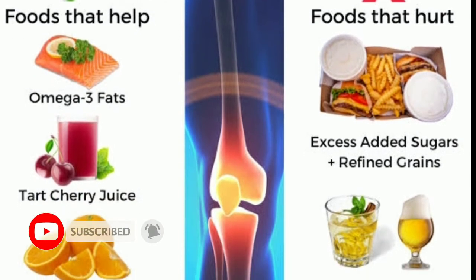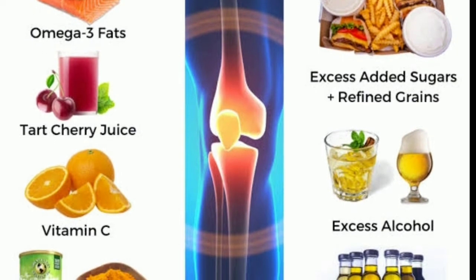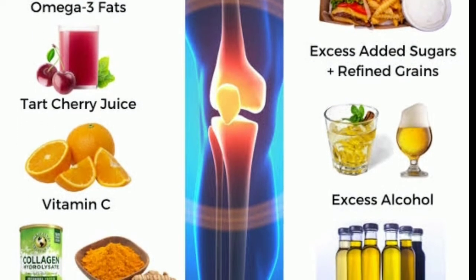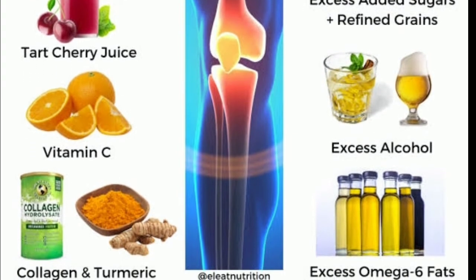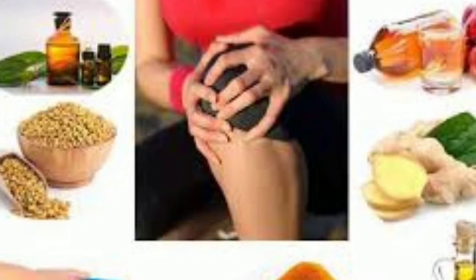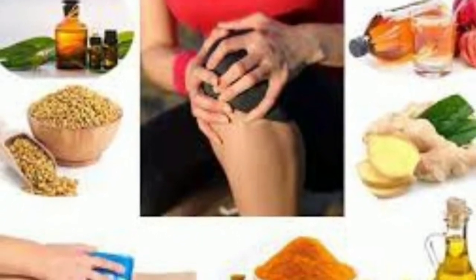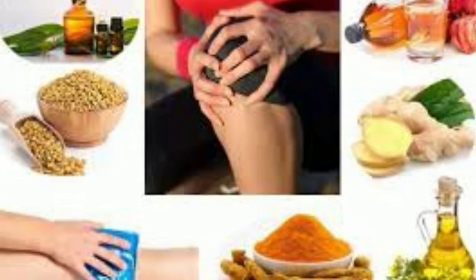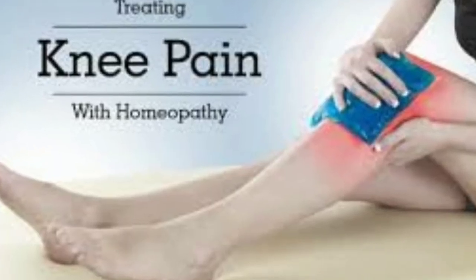Foods rich in omega-3 fatty acids are helpful for joint health. Cherry juice, vitamin C, turmeric, and collagen rich foods are healthy. Foods rich in omega-6 fatty acids, excess added sugars, refined grains and excess alcohol should be avoided. Anti-inflammatory foods like turmeric and ginger are very effective for joint pain.